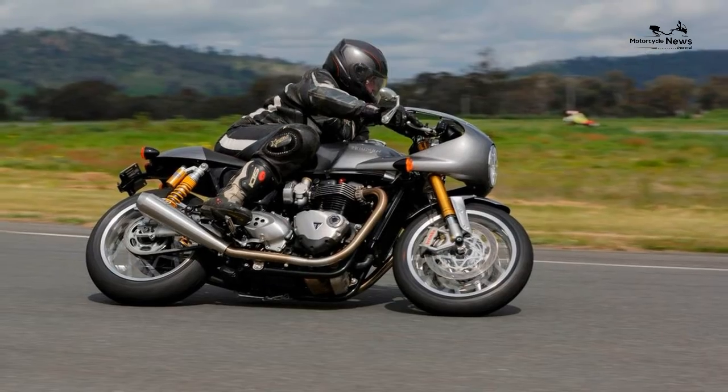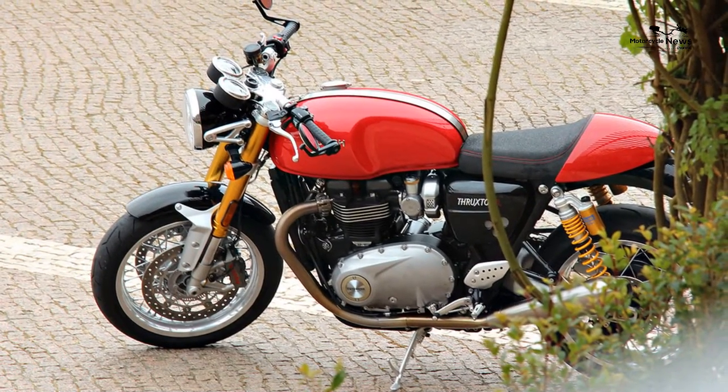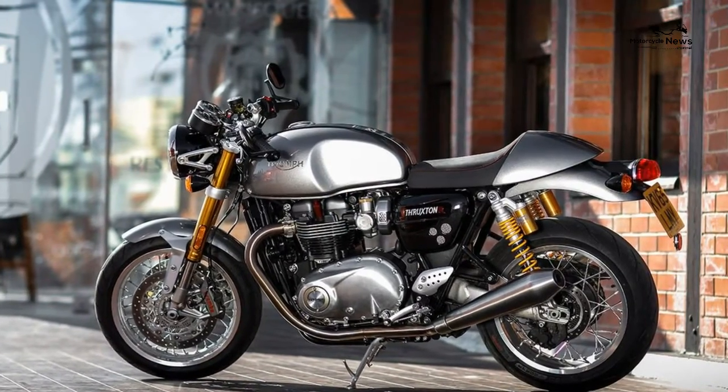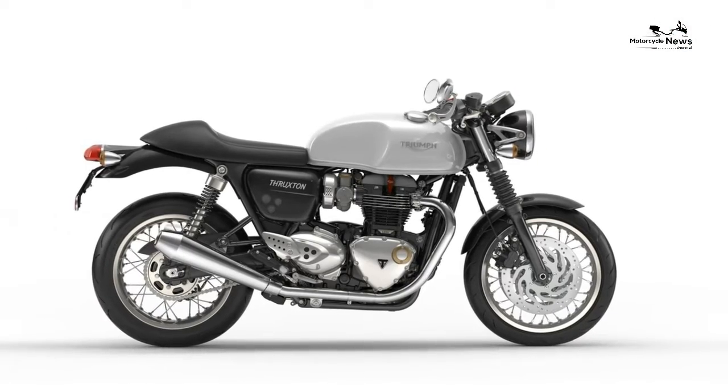It spins up rapidly thanks to a lighter crank compared to its Bonneville sisters, but the motor is ultra refined. The clutch is light and the six-speed gearbox snicks speedily from cog to cog with soft, mechanical, oily grace.